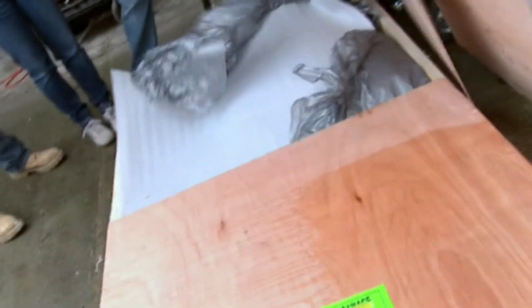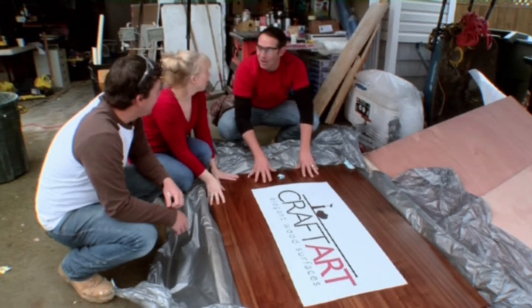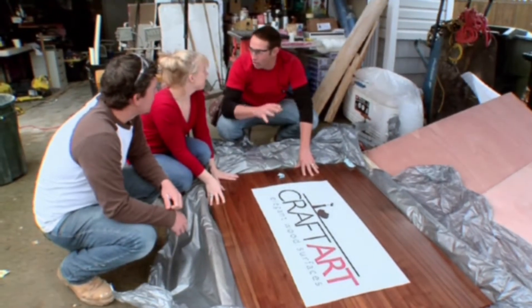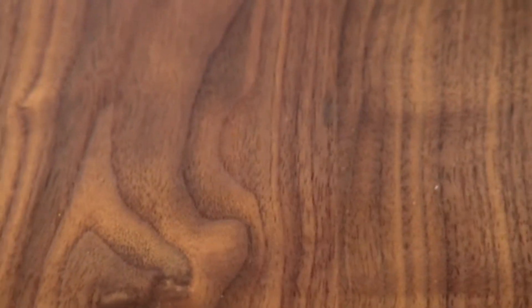Josh shows Carly and Joe the top for the island. One piece of black walnut and it's water locked, right? There's no paint product in here, there's no lacquer in here. I love it. Beautiful.